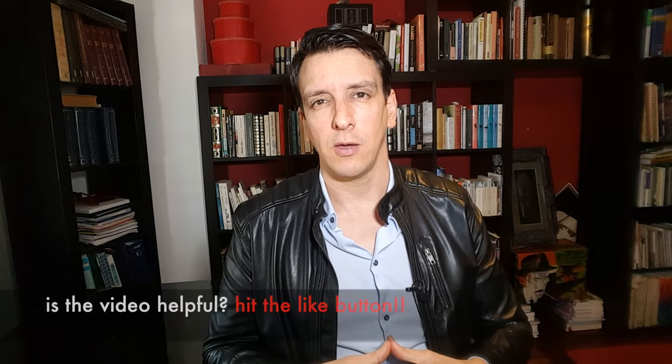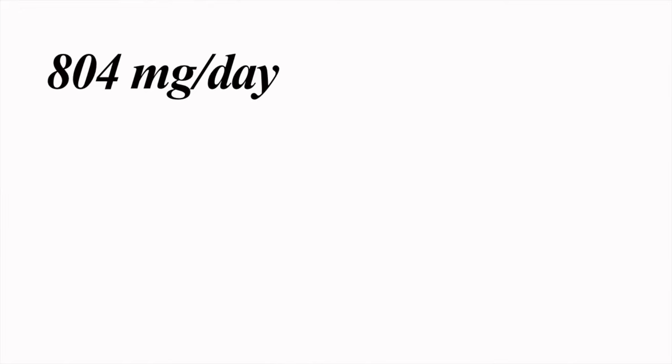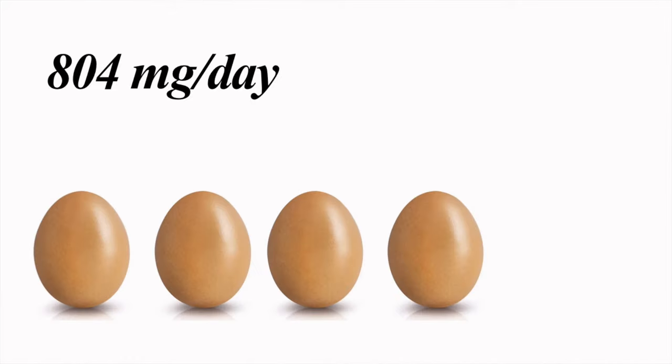Now, some of you might be thinking: if psyllium works by reducing cholesterol absorption, what if I just eat less cholesterol — does that work? The answer is maybe. In one study, eating 800 milligrams of cholesterol a day — about four large eggs — raised ApoB compared to a low-cholesterol diet. But it was just one study and the amount of cholesterol was pretty high, so I wouldn't jump to the conclusion that dietary cholesterol is a major factor to control ApoB. Just good information to know.